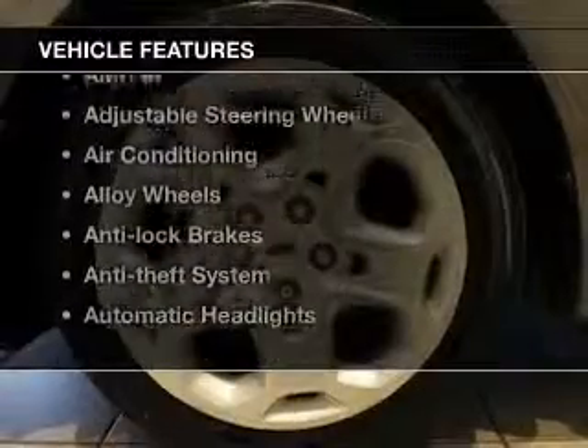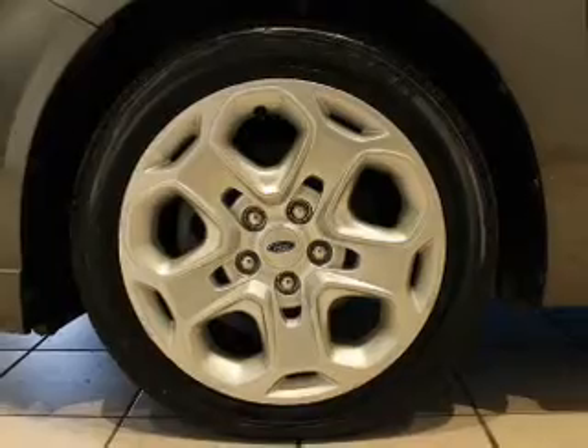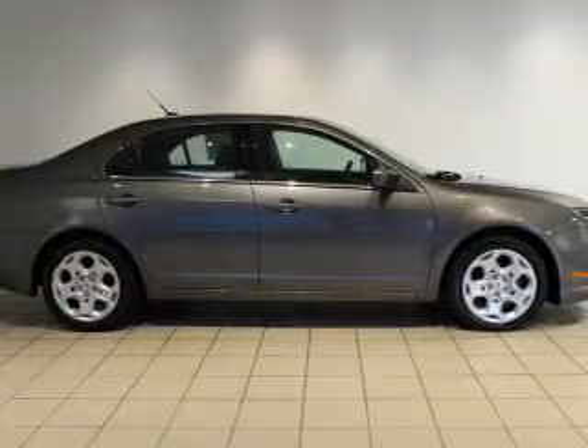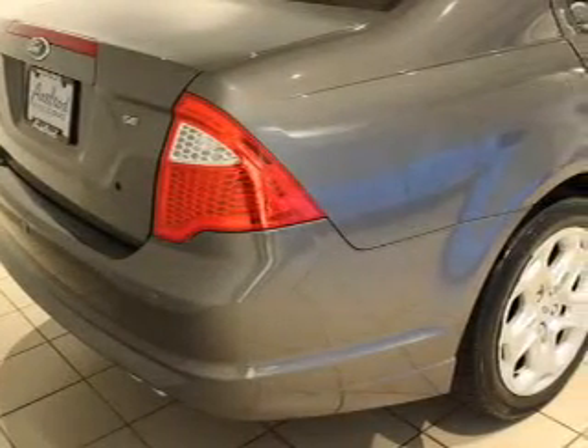Plus, enjoy these notable features included in this vehicle: keyless entry, power windows, cruise control, an AM-FM stereo, satellite radio, power mirrors, and power steering. Let us put you in the driver's seat today.